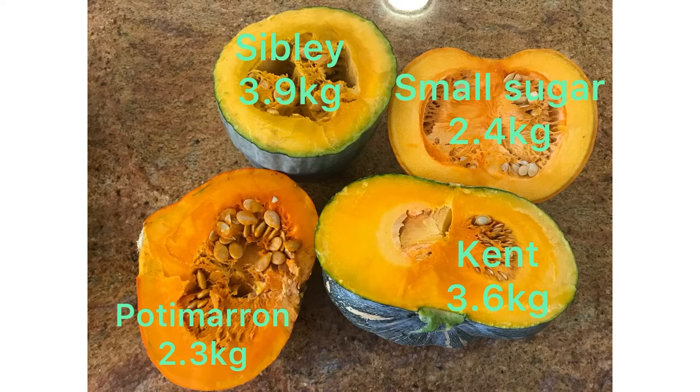The Kent was the easiest to cut, followed by the Pottymarin, then the Small Sugar, and the Sibley was the hardest to cut. You can also see that the Sibley doesn't have as many seeds as the other three varieties — that was actually a bonus, as I didn't have to pull so many seeds out before cooking.